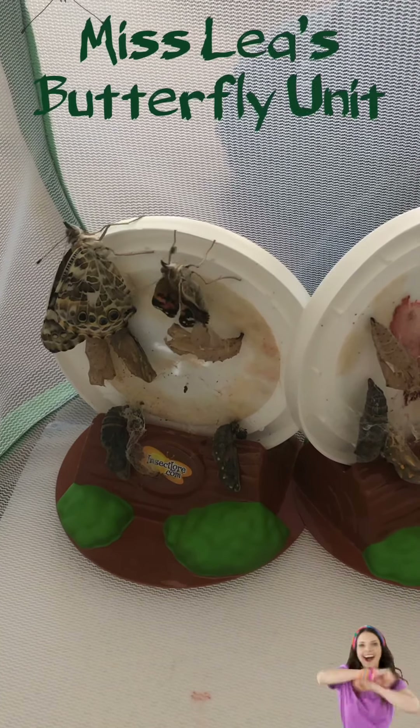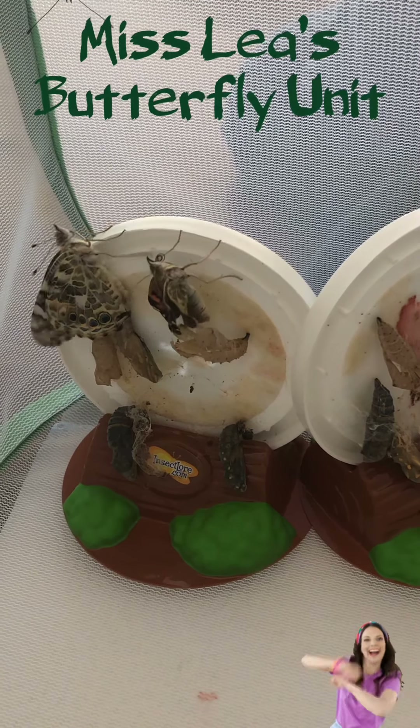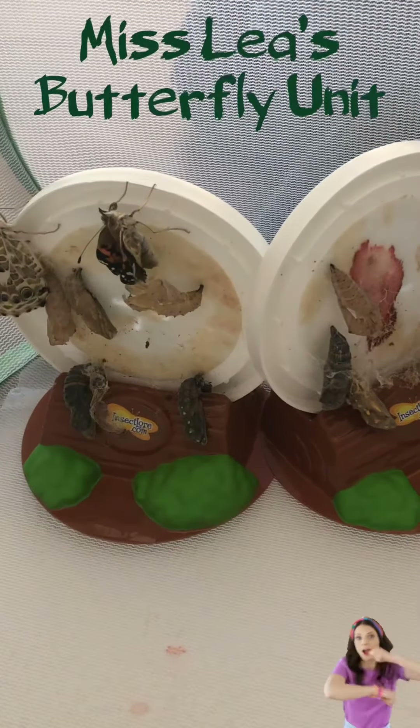His tongue is also out. You can see the long thing that keeps curling — that's his tongue. That's how they suck the nectar out of the flowers.